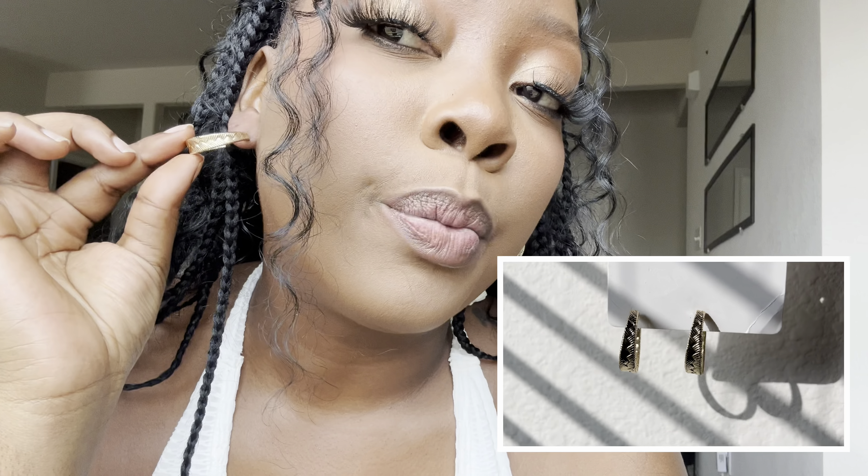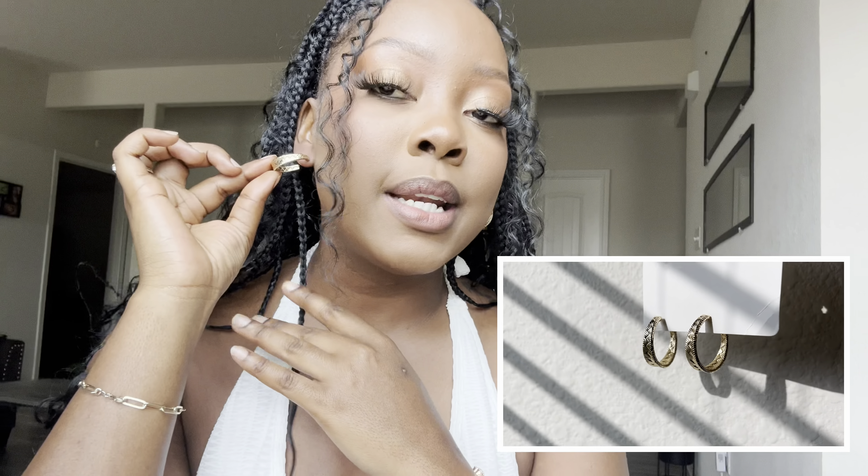This one I also absolutely love — fun size, not heavy. What I love about it is the detailing: it has almost like a braid kind of detail going down, and I just absolutely love it.